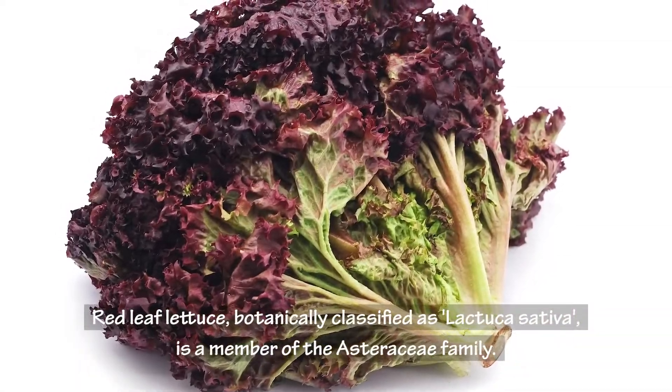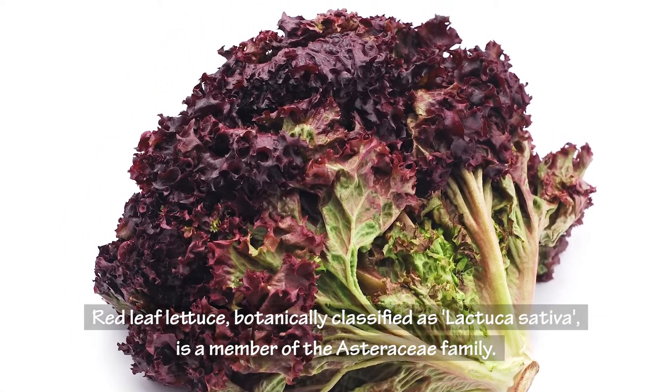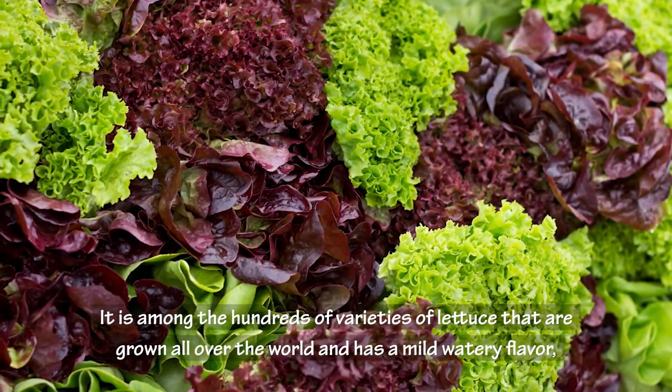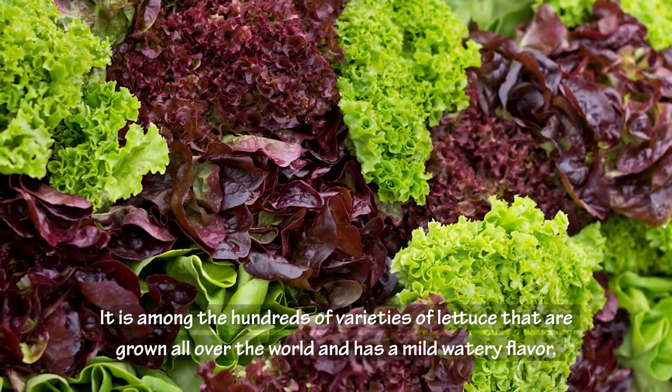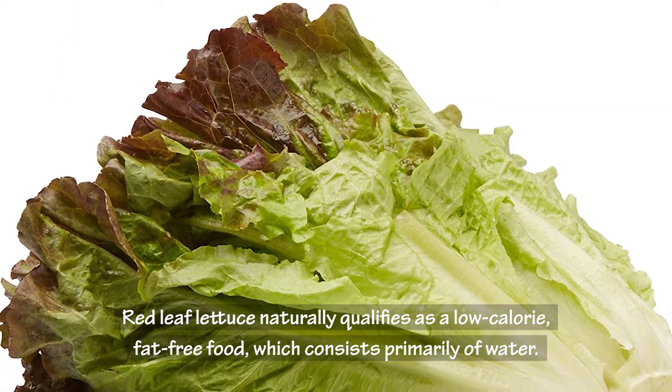Red leaf lettuce, botanically classified as Lactuca sativa, is a member of the Asteraceae family. It is among the hundreds of varieties of lettuce grown all over the world, and has a mild watery flavor and soft buttery leaves with a deep red tint on the edges. Red leaf lettuce naturally qualifies as a low-calorie, fat-free food.